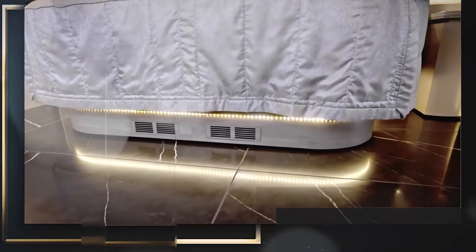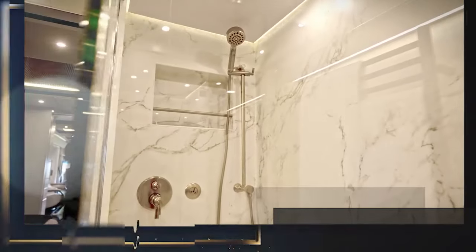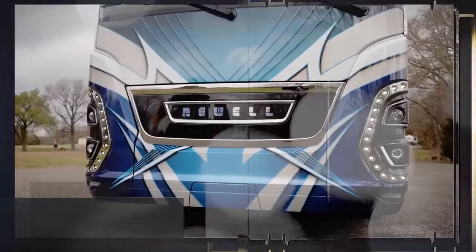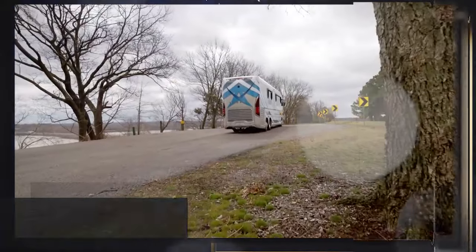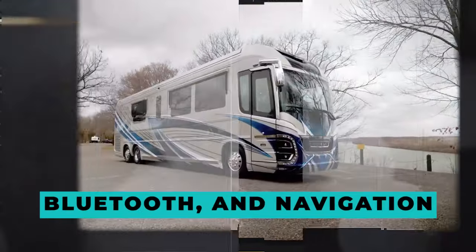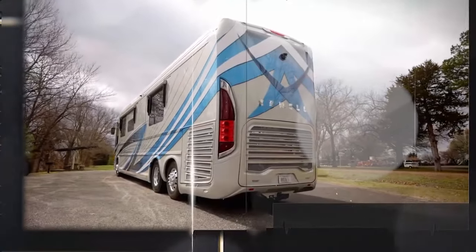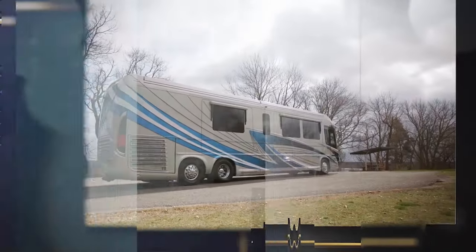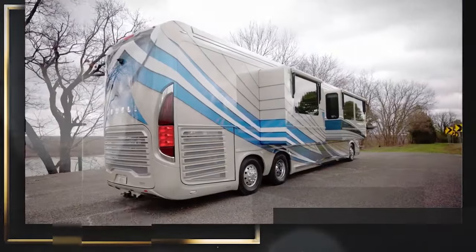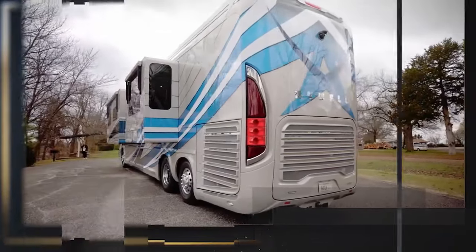The doors are keyless entry and the entire area is furnished with opulent materials. Both the driver's and passenger's seats include massaging, heating, and conditioning capabilities up front. The dashboard is equipped with a video system, radio, speed detector, Bluetooth, and navigation. The Newell Coach P50 is equipped with a washer and dryer as well as four roof-mounted air conditioners. The kitchen is equipped with a dish drawer, freezer, garbage disposal, and two induction cooktops. An extended dinette is located in the eating area of the motorhome.